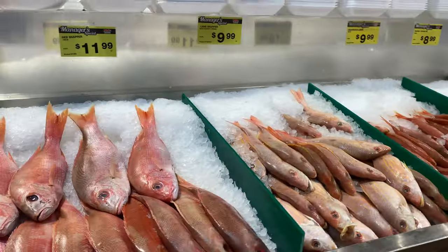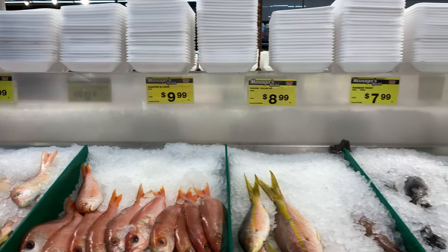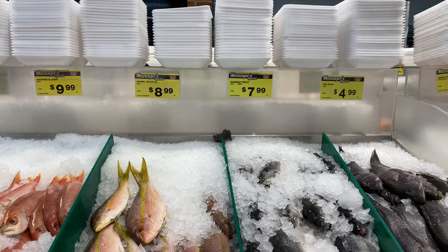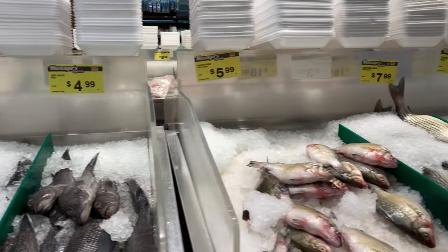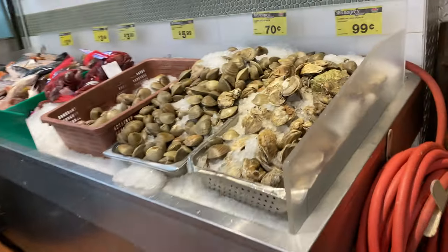We got some red snapper, lane snapper, snapper bee liner, yellow tail. Wow, we got the trout and the sea bass! Over here we got the clams and oysters.